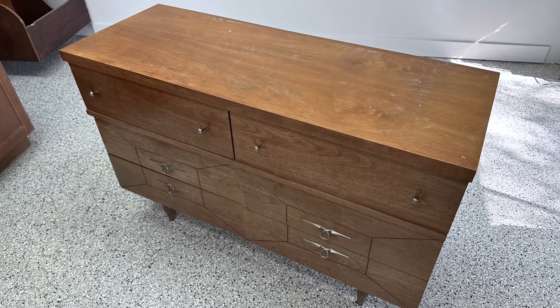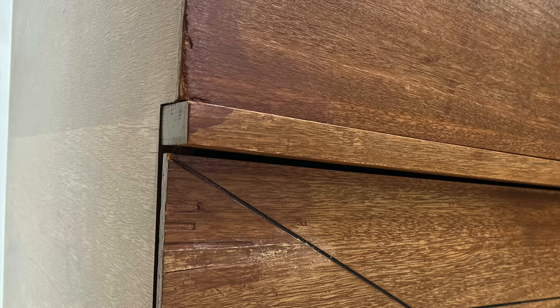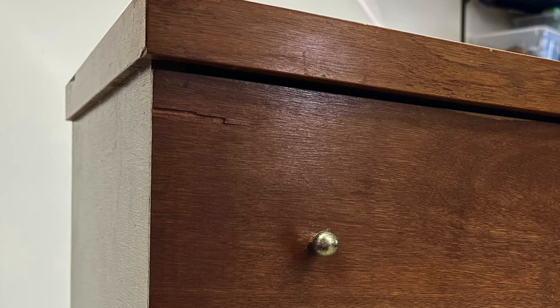This is one of those pieces that from a distance doesn't look too bad until you get up close. There are a ton of areas where the veneer is peeled off or missing. There were a few unsuccessful previous repairs and the finish is just shot on this piece.